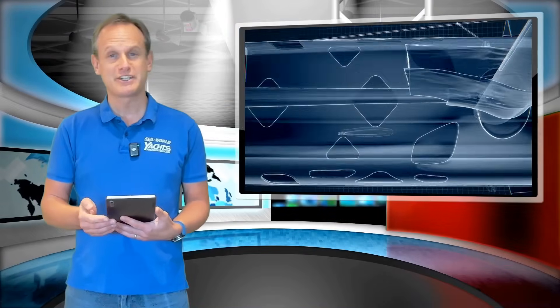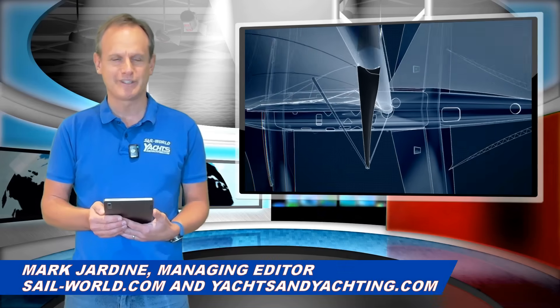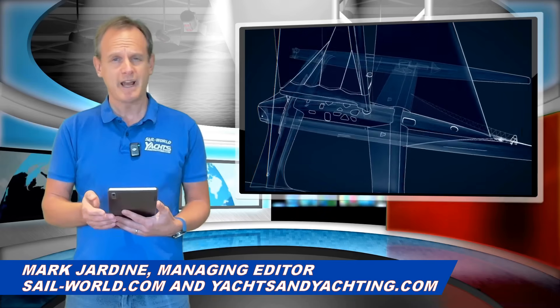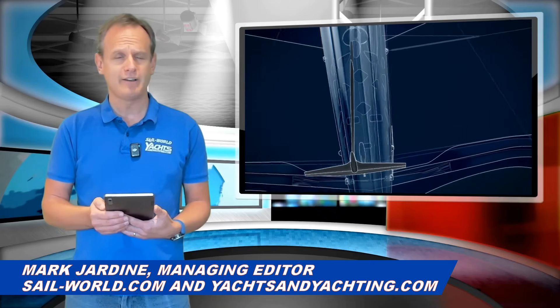The Ultime Trimaran Gitana 18 has been launched. We take a look at the time-lapse of the build, some of the radical differences in the design, and the unique artwork which will make this yacht truly stand out.